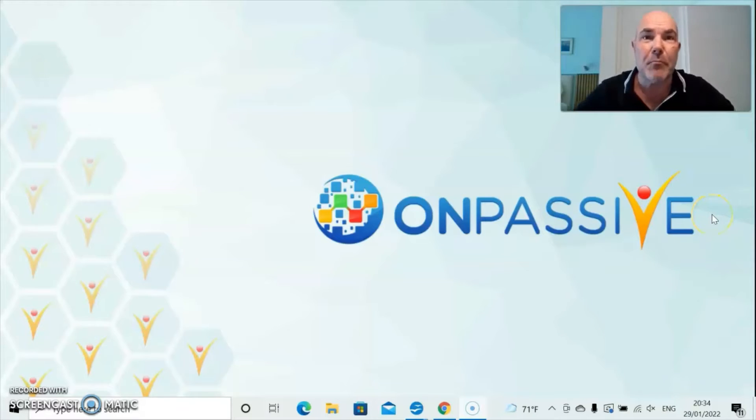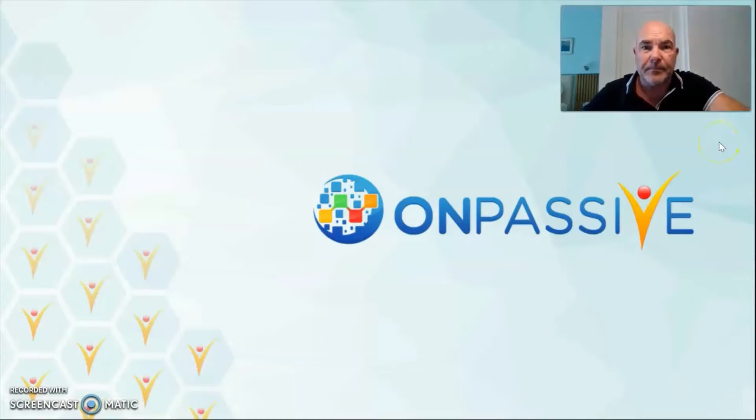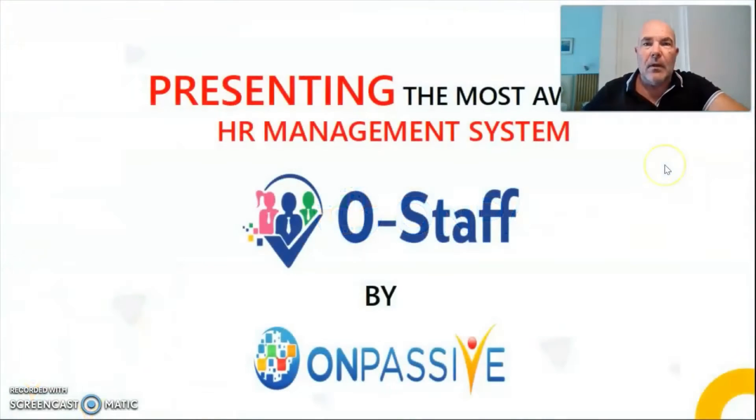Hello and welcome to this presentation on OnPassive's Human Resource Management System. Without further ado, let's get started. We are going to present the most awaited human resource management system. It is called OStaff and is exclusive and only by OnPassive.